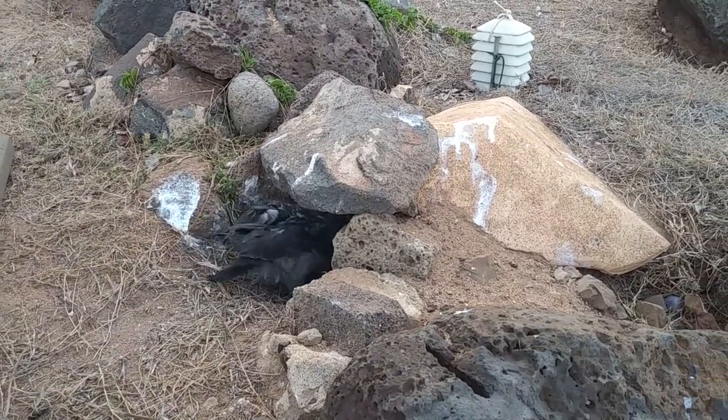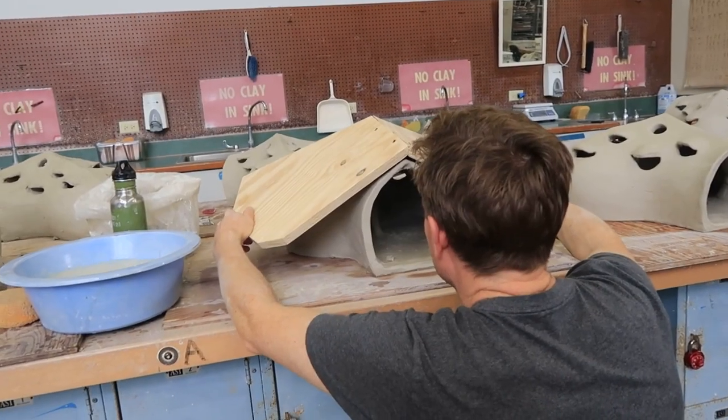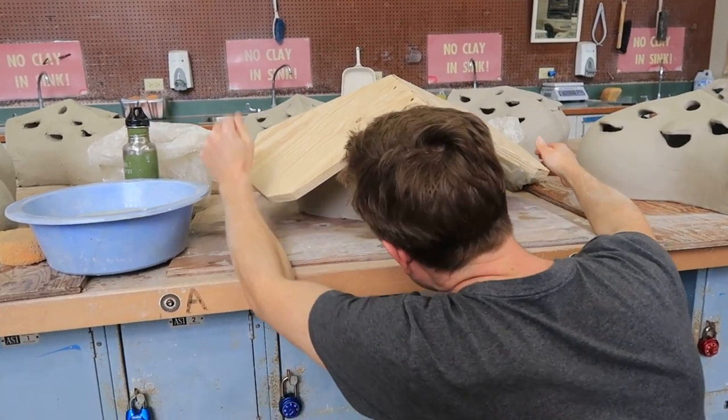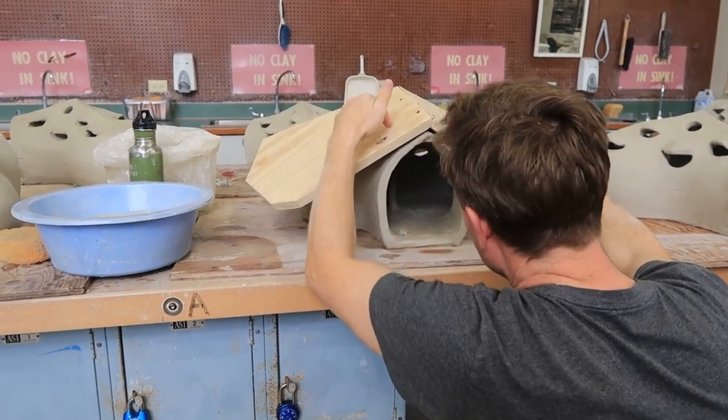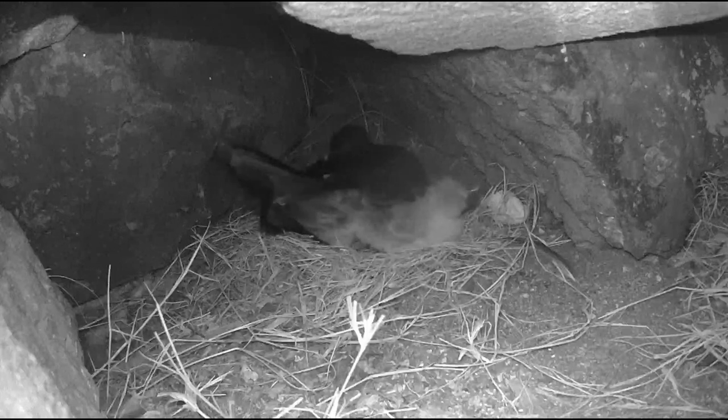These nests provide a safe and comfortable home for our seabird friends. They are specially crafted and designed to mimic the natural environment and needs of the Wedgetail Shearwaters, providing them with the sanctuary to rest, lay their eggs, and raise their chicks.